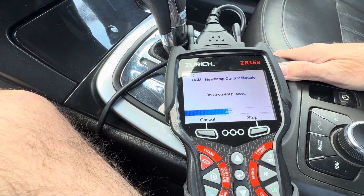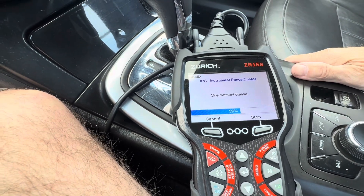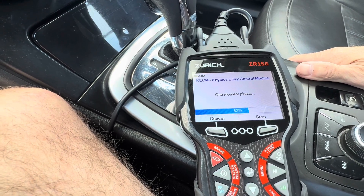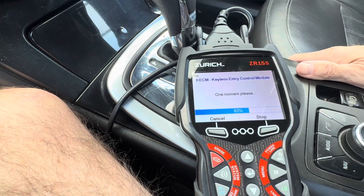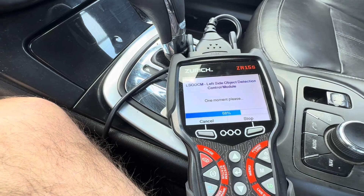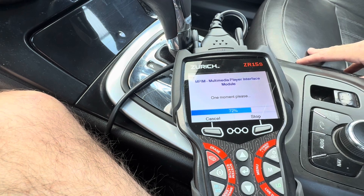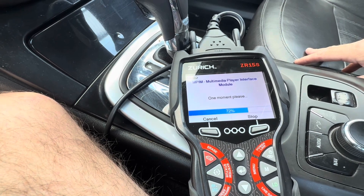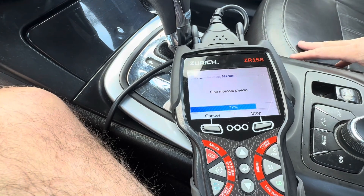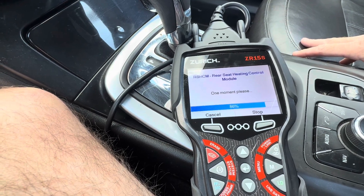These scanners or code readers can be found just about anywhere locally — Harbor Freight, CarQuest, Advanced Auto Parts. You can order them if you want to. If you have Amazon Prime, they have multiple units listed from your simple $24.99 ones all the way up to $1,000 units, and I highly recommend looking into one. Depending on how much it's being used, that's going to depend on your budget, but definitely recommend carrying something like this when you're looking at a used vehicle.